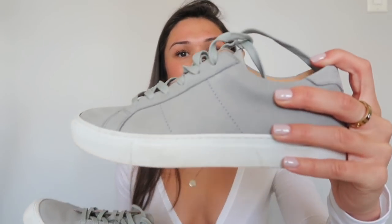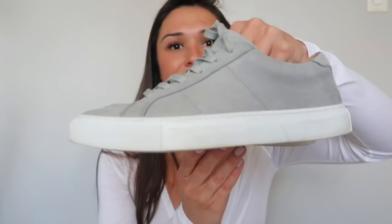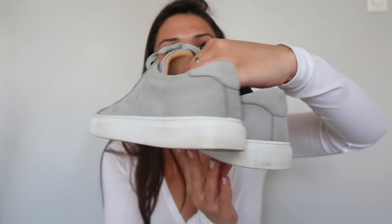Then I have these gray sneakers by the brand Greats. They're a suede-leather material and the inside is all leather — they're very sturdy. I honestly forgot I had them, but I really like them. They're just plain gray with white detailing along the bottom — super neutral and versatile. They feel more on the wintry side, so I'll probably put them away and bring them back next winter.